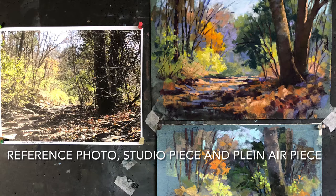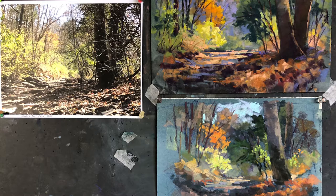Here's the reference photo, the studio piece, and the plein air piece from November 7th. It was a special day, and I'm glad I got to spend it at Shaker Village.